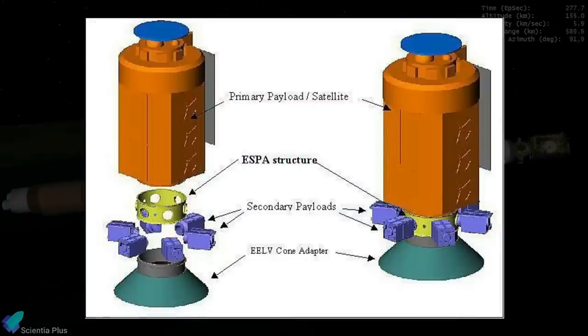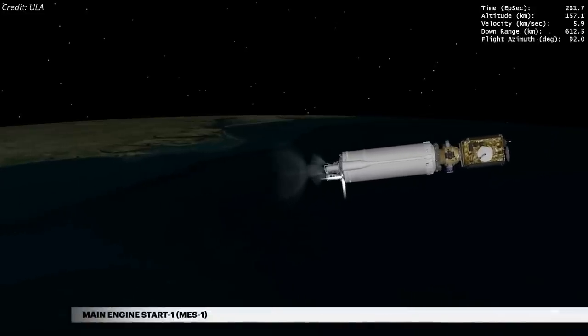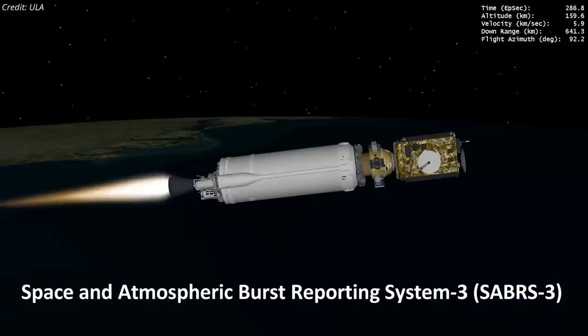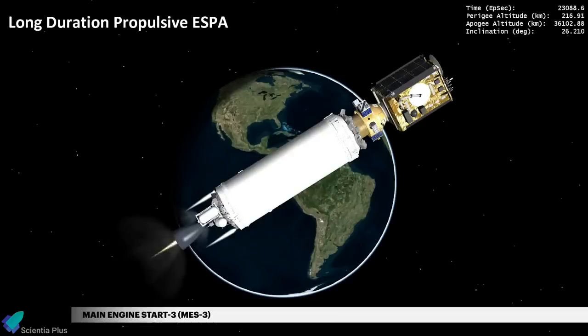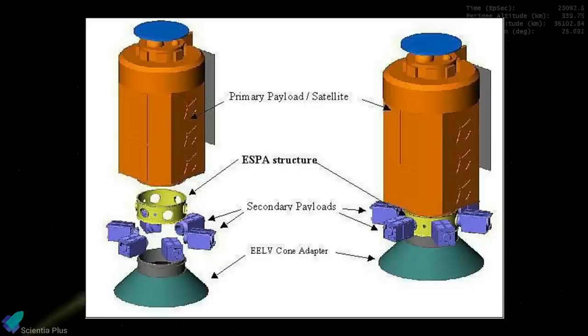The primary payload, STP-SAT-6, hosted the National Nuclear Security Administration's Space and Atmospheric Burst Reporting System 3, a sensor designed to detect nuclear explosions. The secondary payload was the long-duration propulsive ESPA, a small satellite adapter ring designed to deploy six military experiments focused on space weather and situational awareness.